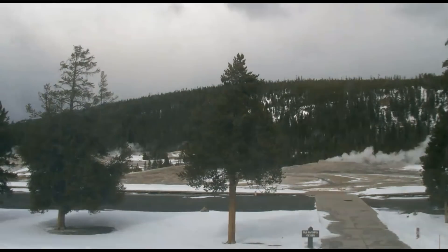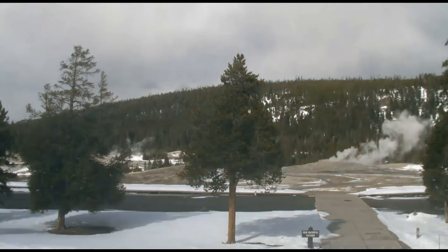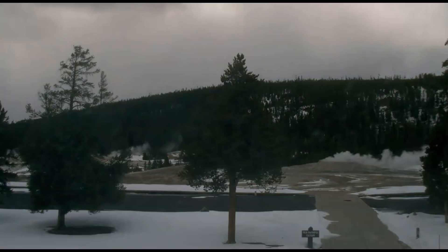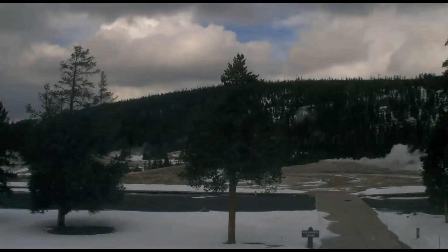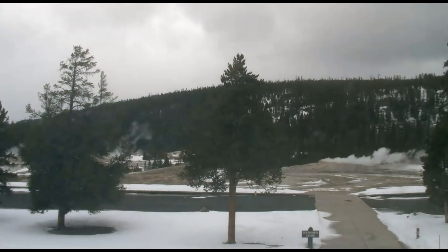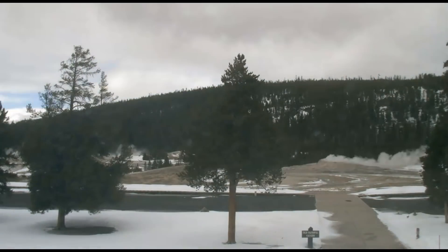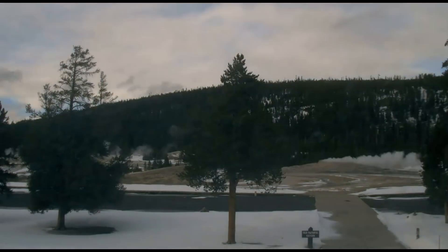Here's an image taken from still camera photos put together showing Old Faithful yesterday. The steam coming up was a little dirty — it was really windy — and you can see the snow that came in during the night and how quickly it melted on the ground yesterday.